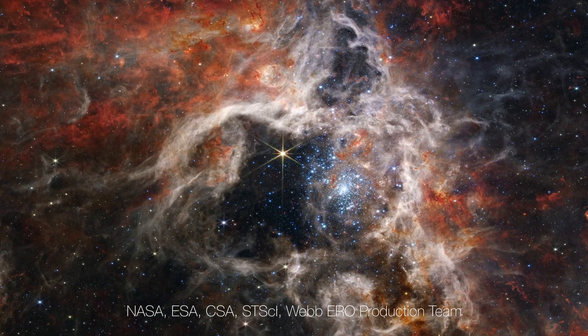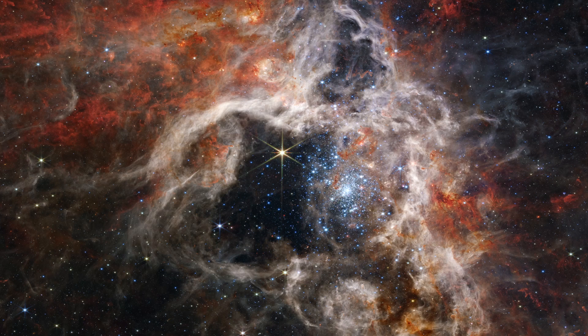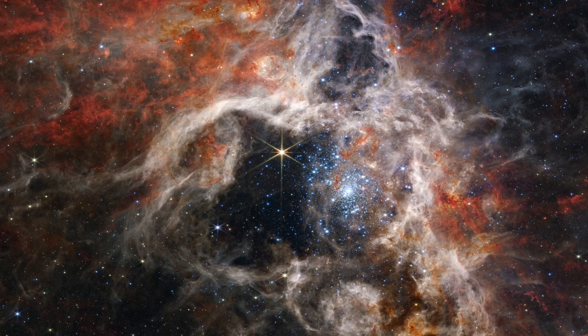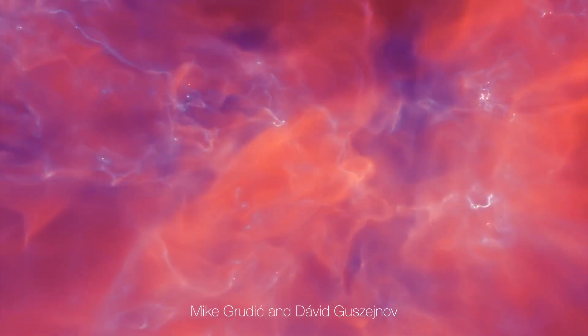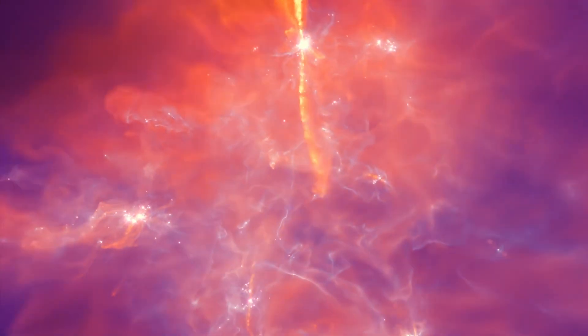Our sun formed around 4.5 billion years ago from a collapsing cloud of interstellar gas. As the cloud contracted, gravitational potential energy was released, raising the sun's interior temperature and pressure. The sun continued to contract until its core temperature became hot enough for fusion to commence.